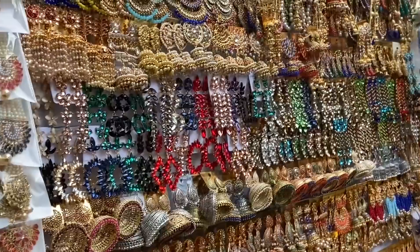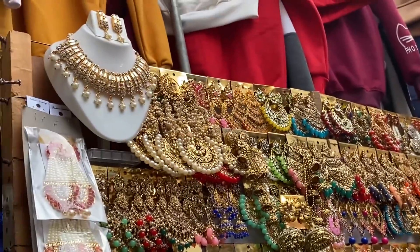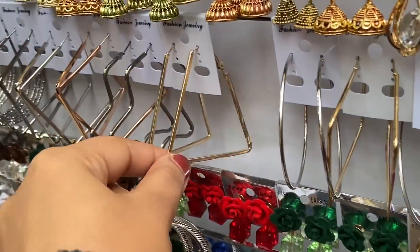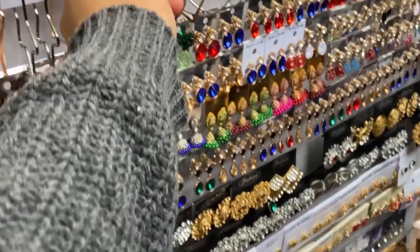Sets, earrings, kundan - sab kuch bahut zyada bharapura tha and aapko woh 180-250 rupees mein mil rahe the. Also as usual, mein hoop fan toh hoon hi, toh maine bahut saare hoops bhi check out kiye alag alag shapes mein. And is baar kaafi cute phone covers bhi aayi hui thi.